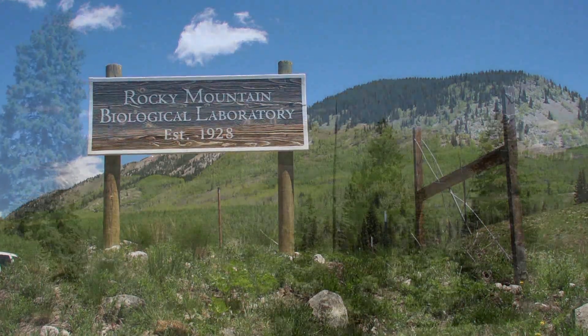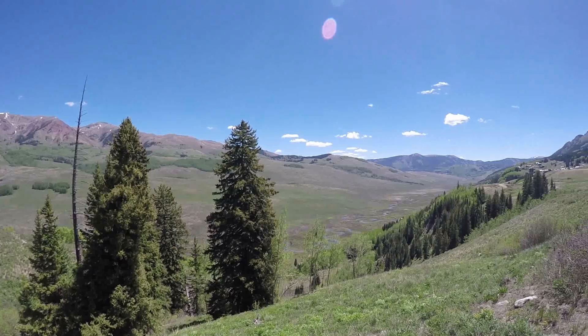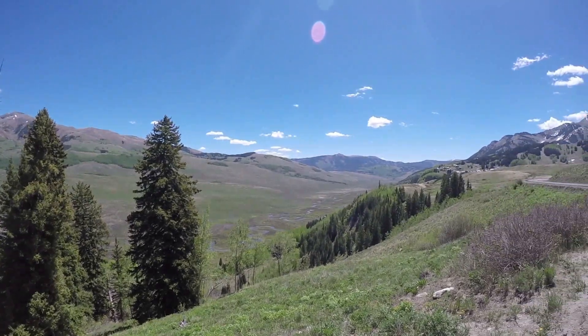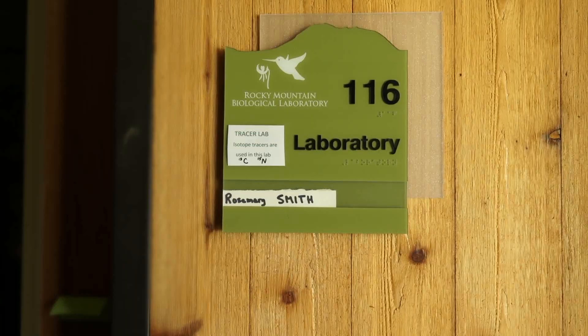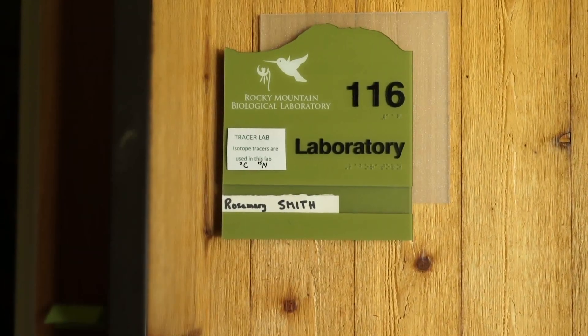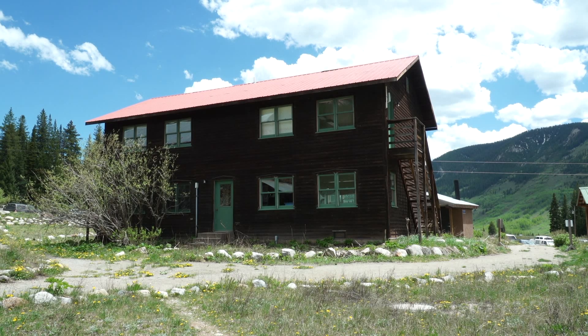Rocky Mountain Biological Laboratory is a field station that was founded in 1928. We host scientists from around the world that come here to do field research. We own or manage about a thousand acres. We also maintain laboratory buildings as well as housing that the scientists stay in, and we provide logistical support for the scientists who are doing their field research.